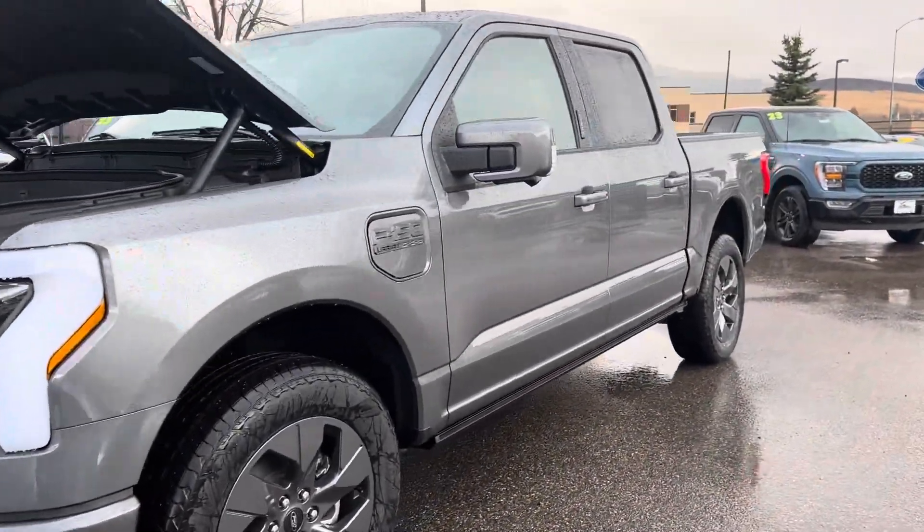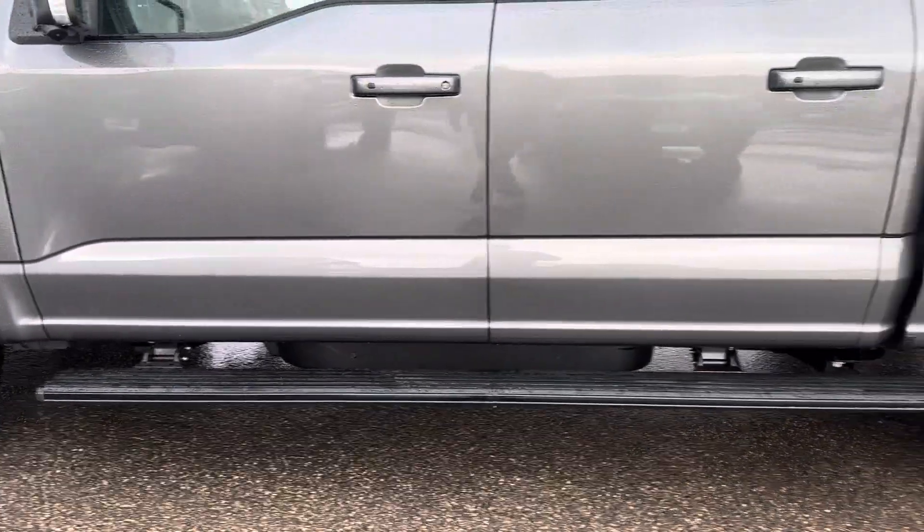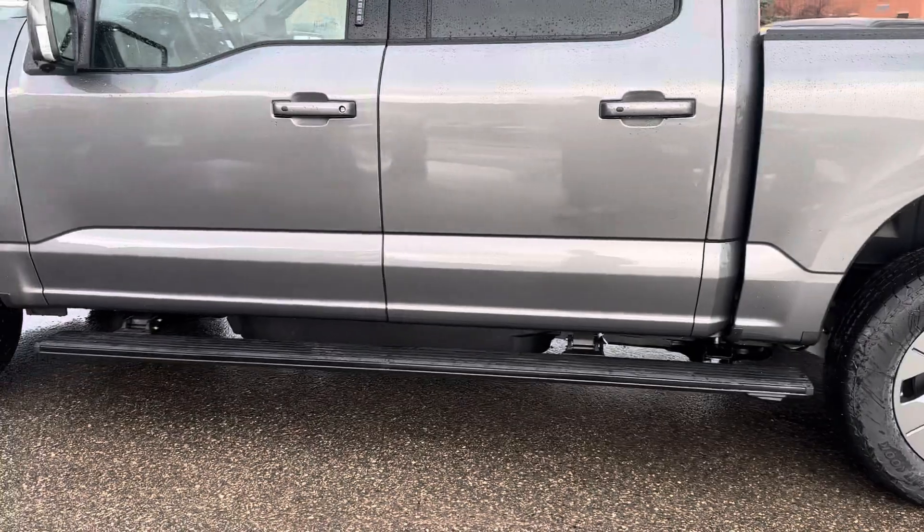Now last night you asked about the power deployable steps. There they are, folding down. I'll lock it, you'll see them fold back up.